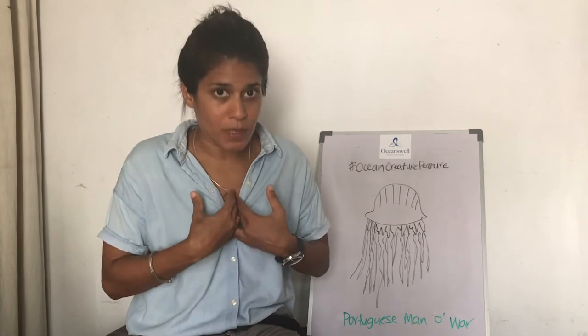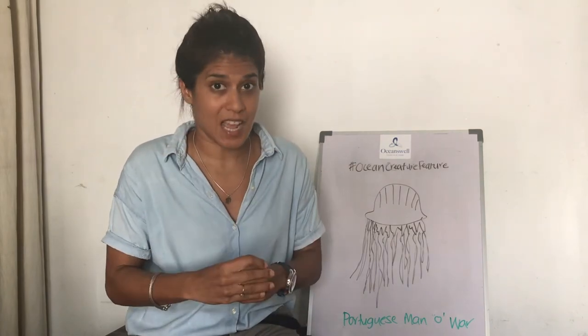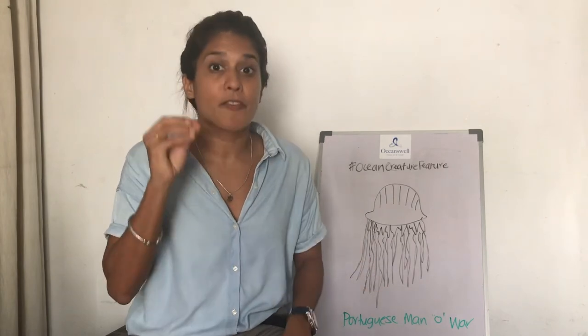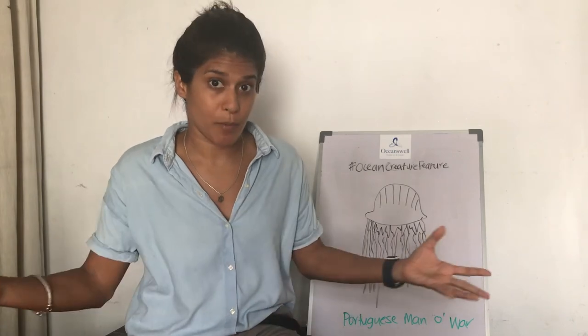It won't kill us humans, but it's very painful if you were to get stung, so definitely stay clear if you see one of these man-of-war, even if it's just washed up on a beach.